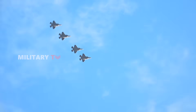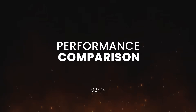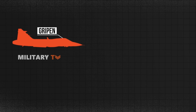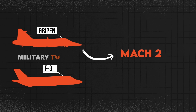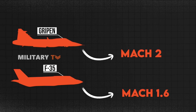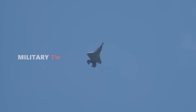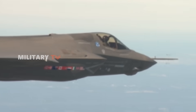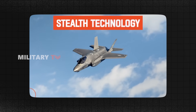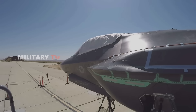Now let's compare them head-to-head. When it comes to speed, the Gripen holds the edge with a top speed of Mach 2, making it faster and more agile than the F-35, which maxes out at Mach 1.6. Its lightweight canard delta wing design enhances maneuverability, making it an excellent choice for dogfighting. The F-35, while slower, takes a different approach — it leverages stealth and sensor fusion to dominate beyond visual range engagements, allowing it to strike before being detected.